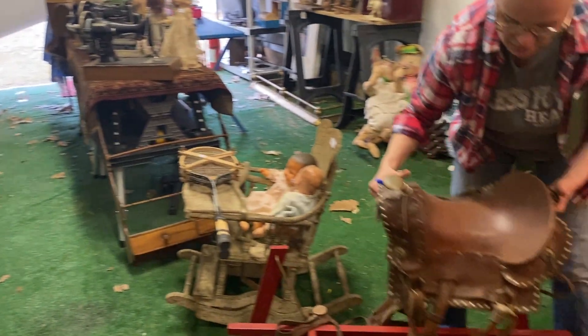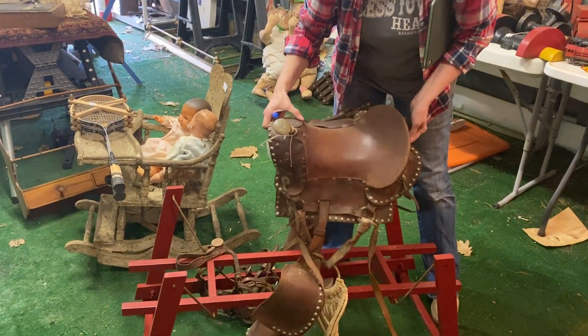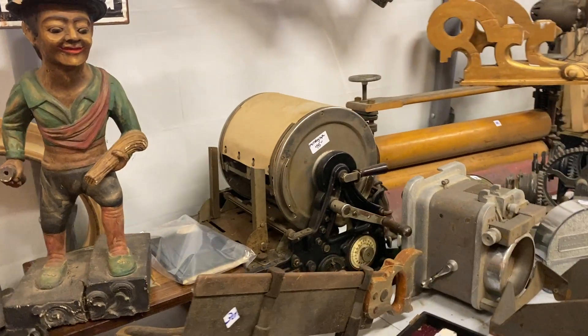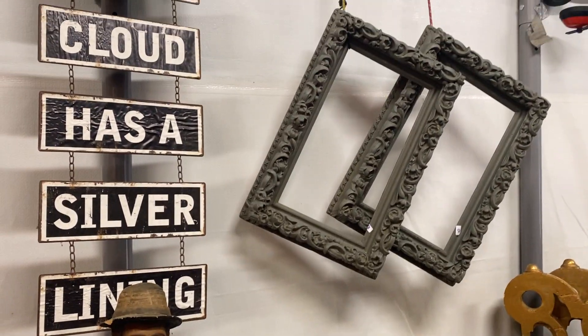Can you get a shot of this saddle? It's a little child saddle for riding — I love that, it's cute. Oh, and there's a printing press right there — that's cool. And frames.